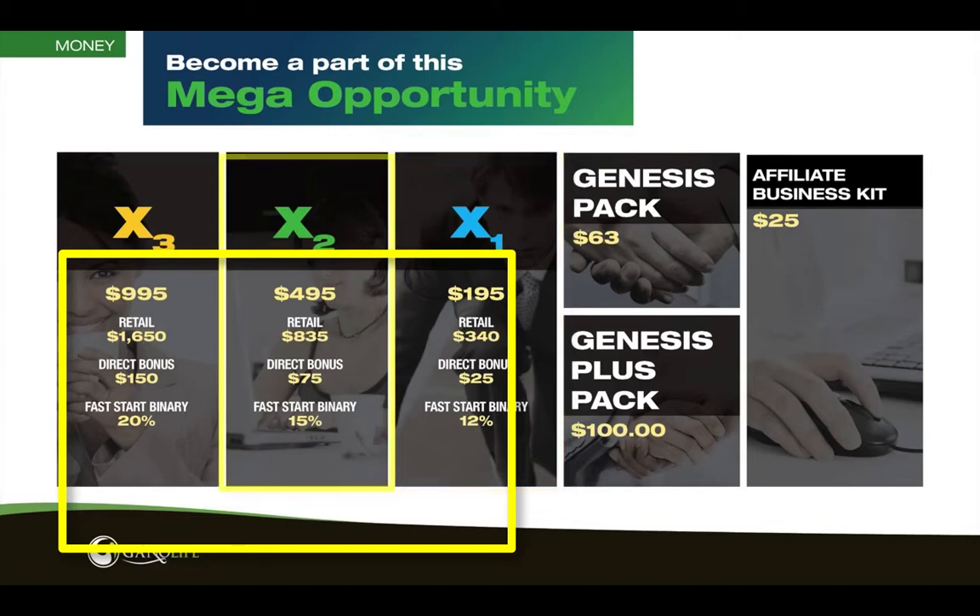The X2 package is $495. You're moving up. You can retail all that out and make a retail profit. Your direct bonus now is $75. So if I buy an X2 and sell an X2, I'm going to make a $75 bonus.